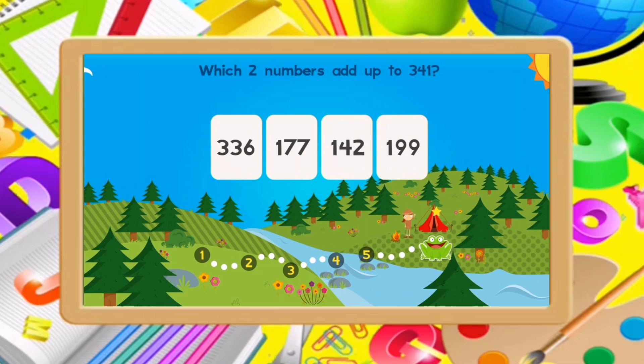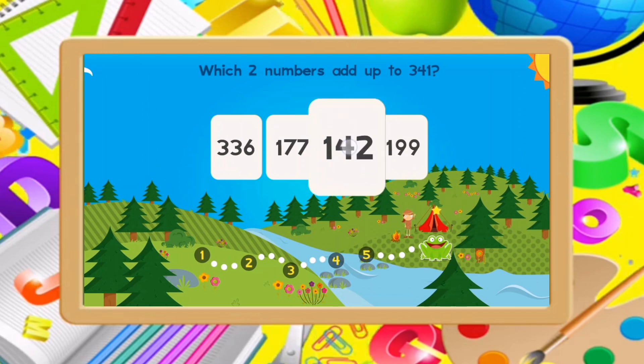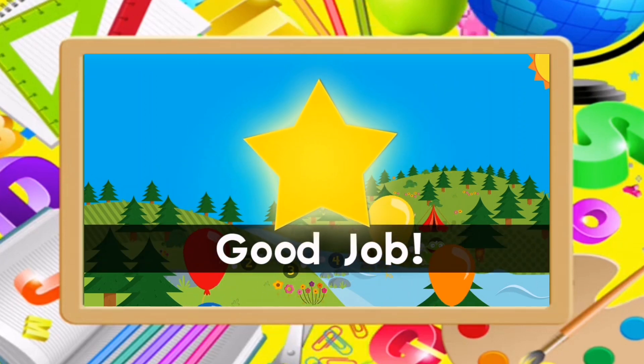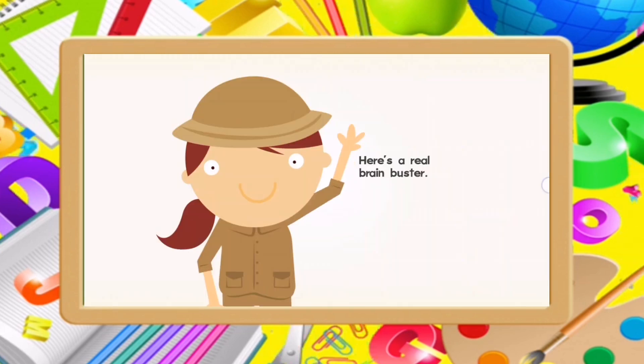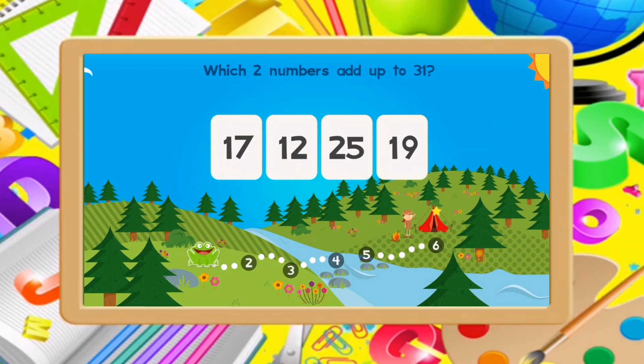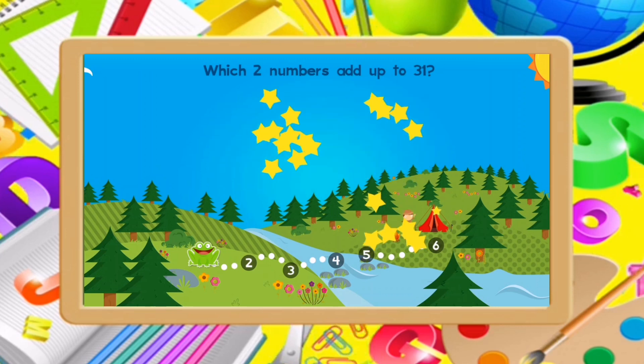Which two numbers add up to 341? 249. Which two numbers add up to 31? 12, 19. Good job!